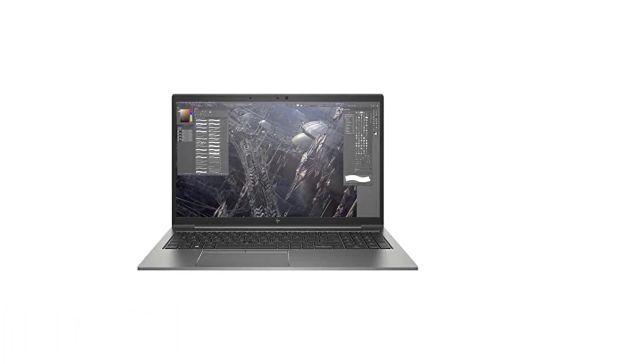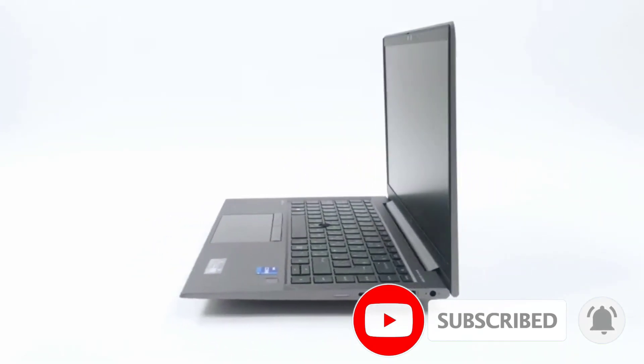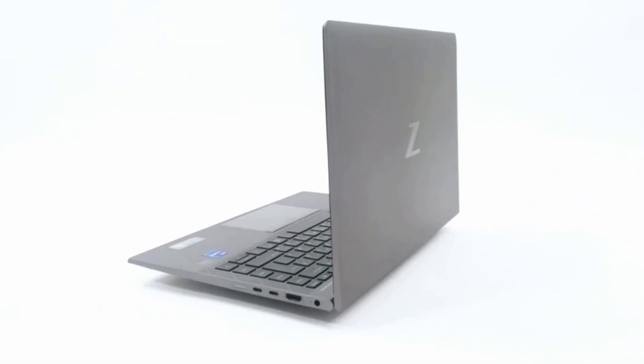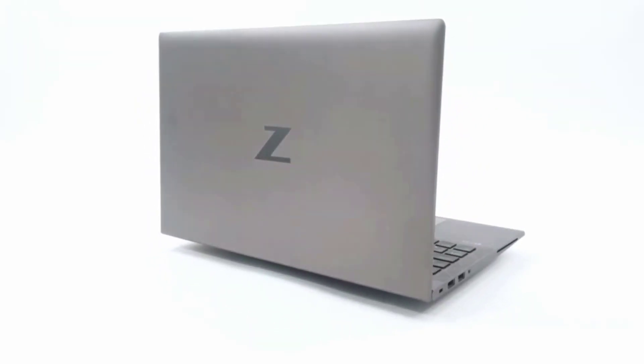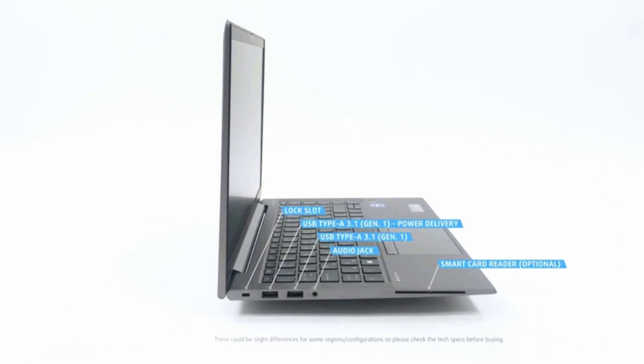Another worthwhile option for mobile workstations is the HP ZBook 15 G8, since it's a more portable laptop than other options. It has top-notch features like a Windows 10 Pro operating system and the 11th Gen Intel Core i7 quad-core processor. It has a slim design and comes with Tiger Lake Core processors to deliver fluid performance, especially for video editing and 3D modeling. You can view crystal-clear visuals on the 4K screen at 3840 by 2160 pixels for great detailing and higher brightness levels.